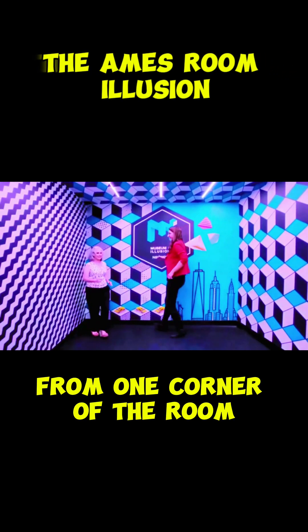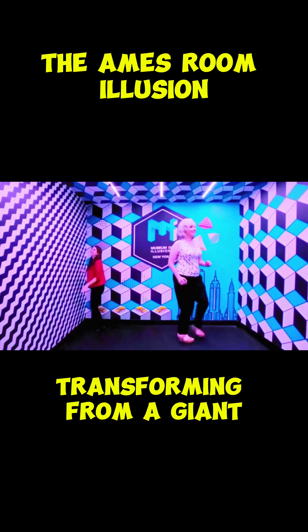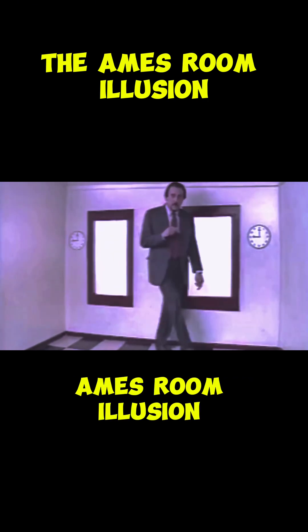Watch this person walk from one corner of the room to the other. They appear to shrink dramatically, transforming from a giant to a tiny figure. No camera tricks. No CGI. This is the mind-blowing Ames Room illusion.